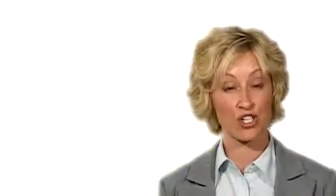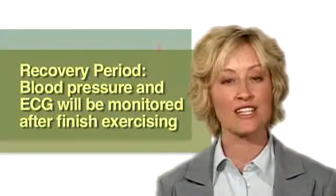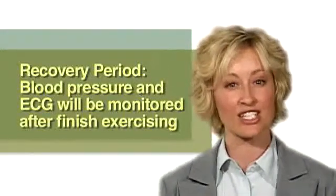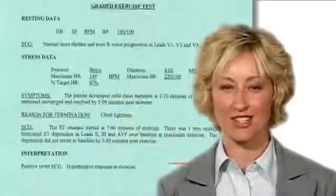After the exercise portion of the test is over, you will be seated in a chair for a few minutes. Your blood pressure and ECG will continue to be monitored while you recover. A written report will be sent to your doctor upon completion of the test, and your doctor will then explain the test results to you.